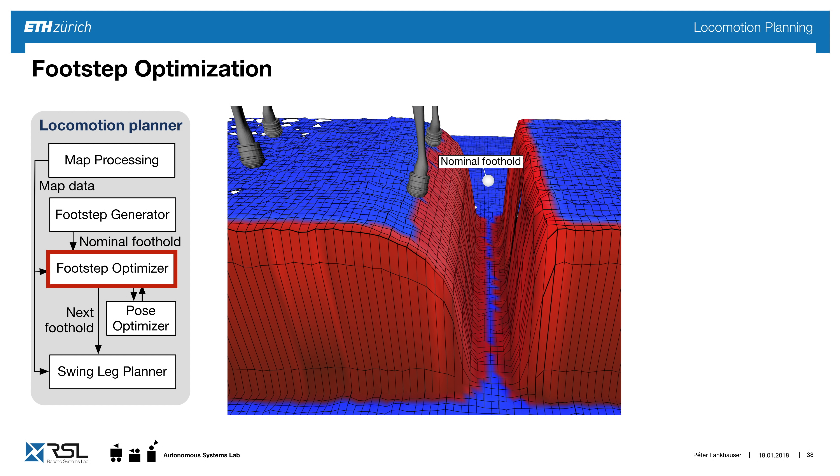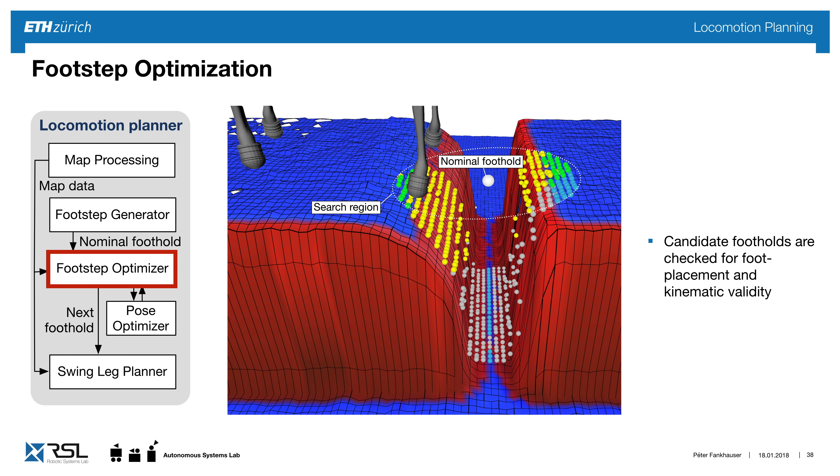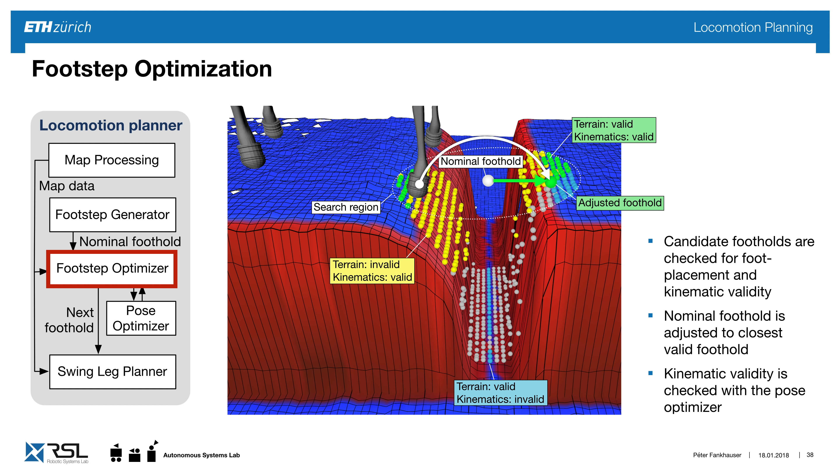Imagine the robot stands in front of a gap and the nominal foothold falls right in the gap. Our goal is to adjust these footsteps to find a safe locomotion path. We sample candidates in a search radius and categorize them: terrain-invalid but kinematically reachable candidates shown in yellow, terrain-valid but unreachable candidates in blue, and positions which are both terrain- and kinematics-valid. We choose the closest valid point to the nominal as the adjusted foothold.